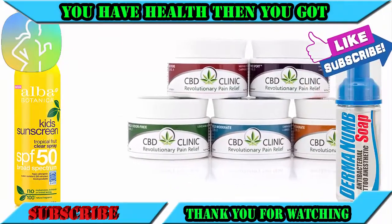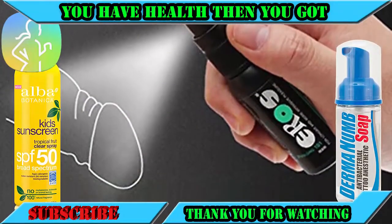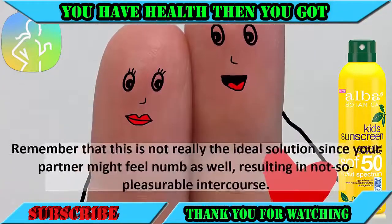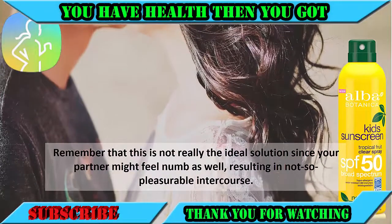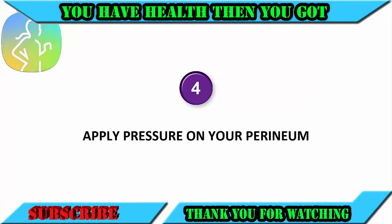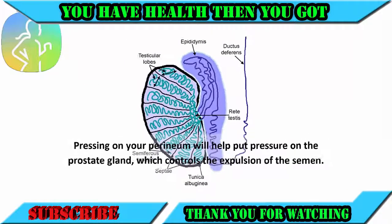Number three: use a numbing spray. There are analgesic sprays and creams on the market that help you feel less sensation during intercourse. While this can help you delay ejaculation, remember that this is not really the ideal solution since your partner might feel numb as well, resulting in not so pleasurable intercourse.